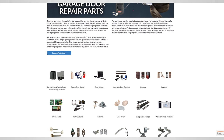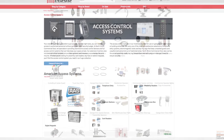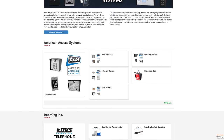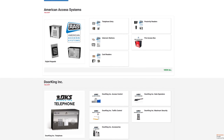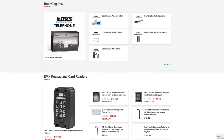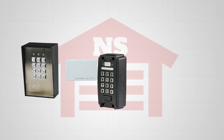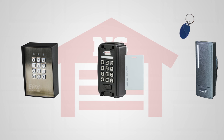At NorthShoreCommercialDoor.com we offer thousands of products for your access needs. We carry a full line of access control systems. Access control systems are designed to give you a secure way to access buildings through keypads, keycards, or key fobs.